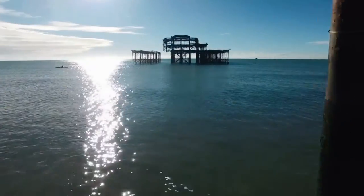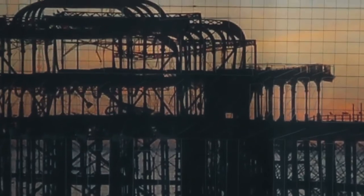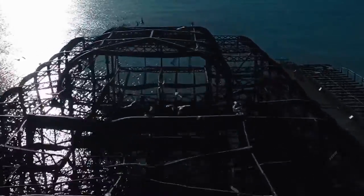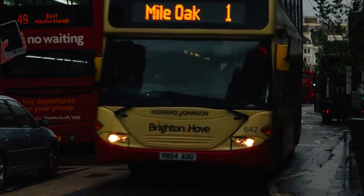From stilts to quilts, the threadbare ruins of the West Pier will soon be memorialised in woollen form as part of a Brighton & Hove Buses campaign to encourage creativity while commuting. The company are creating a giant knitted image of the iconic structure, using a crowdsourcing campaign to piece it together.